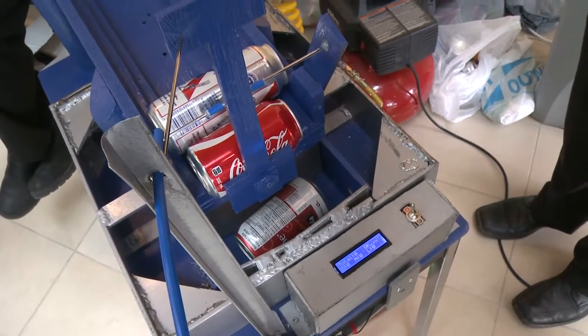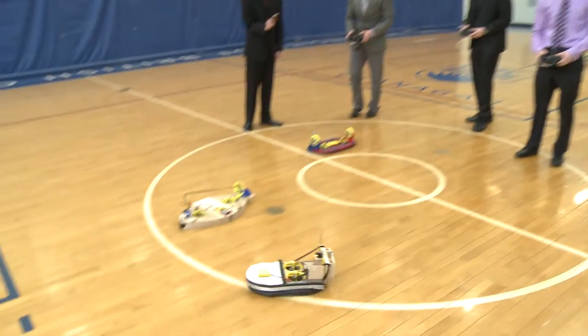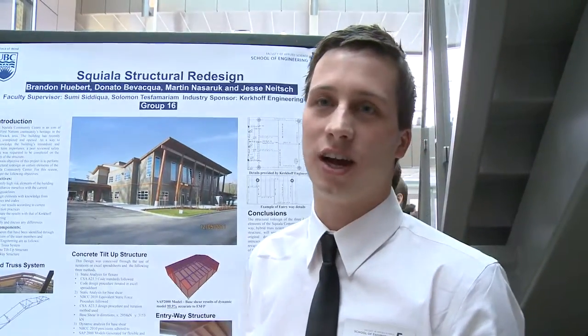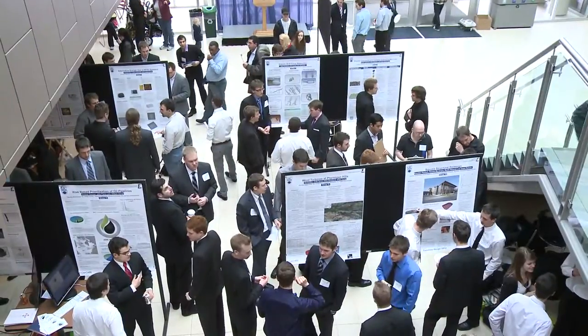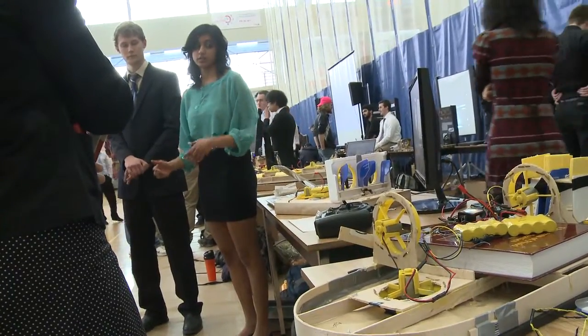Whether it's crushing cans, building hovercrafts, or working through industry proposed projects — the three components include the hybrid truss system. Engineering students put all of their talents on display during Engineering Week at UBC Okanagan.